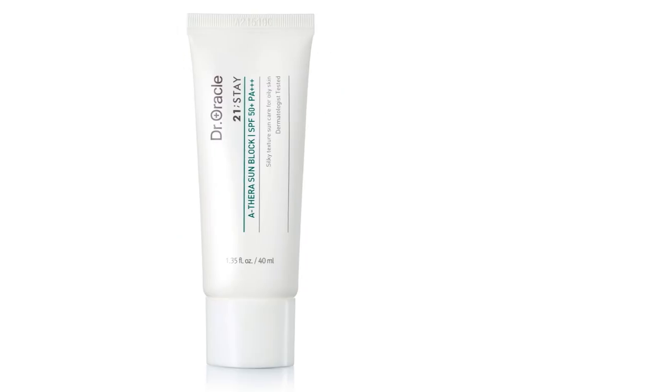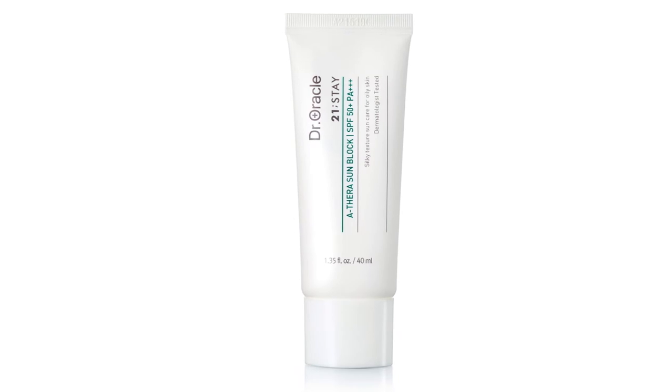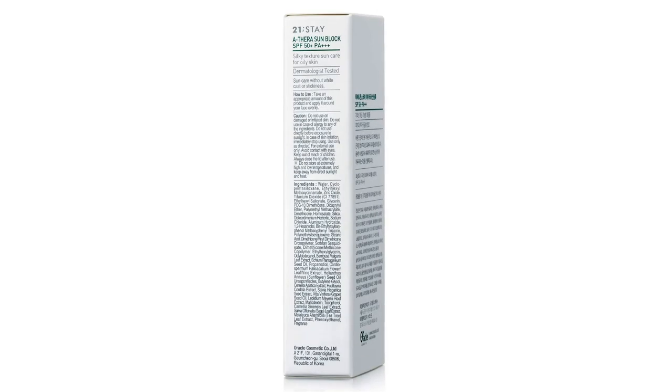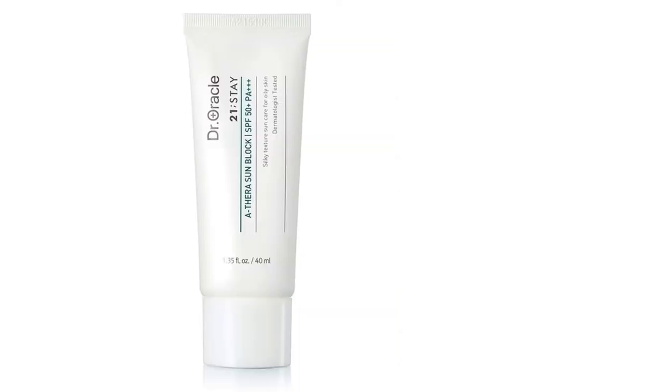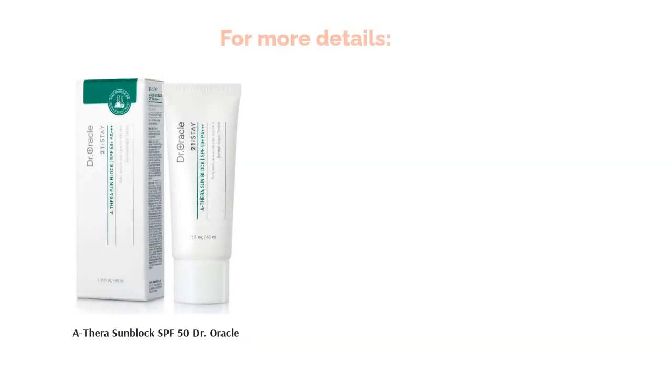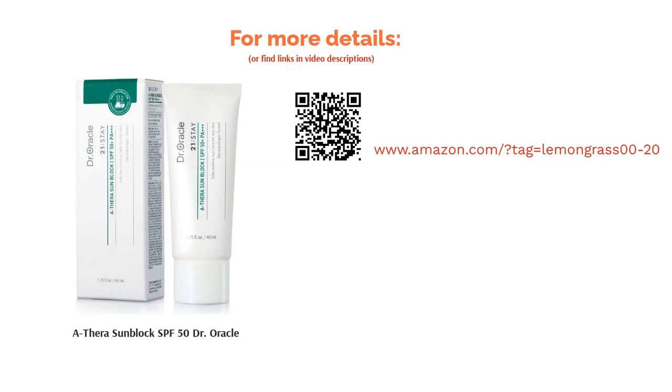According to some reviewers with oily, combination, or sensitive skin, this sunscreen was magic in a bottle. It's ultra-lightweight and suitable to wear under makeup. Some buyers did note that the cream left white marks on the skin and took a few minutes to completely disappear. Still, those with acne-prone skin appreciated the formula, which didn't cause breakouts.